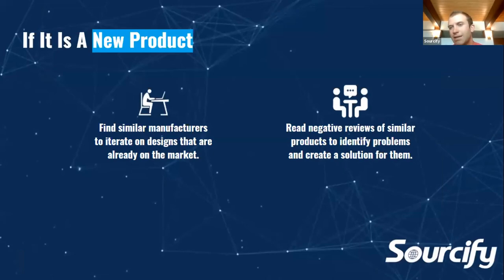If it's a new product, the best approach is finding manufacturers similar to that product to produce it, so they can iterate on designs they already have. One of the best ways to improve products in your industry is reading negative reviews on those products to identify problems they have.